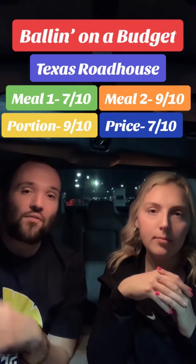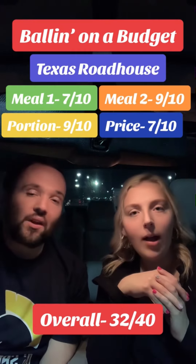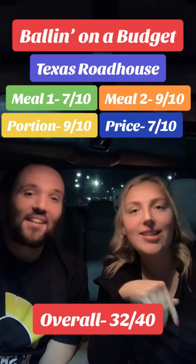That takes our total score for everything combined to a 32. Any final thoughts? 32 out of 40. I recommend Texas Roadhouse — 10 out of 10. Not a bad deal. Or 32 out of 40 — I don't like that. So, 10 out of 10.